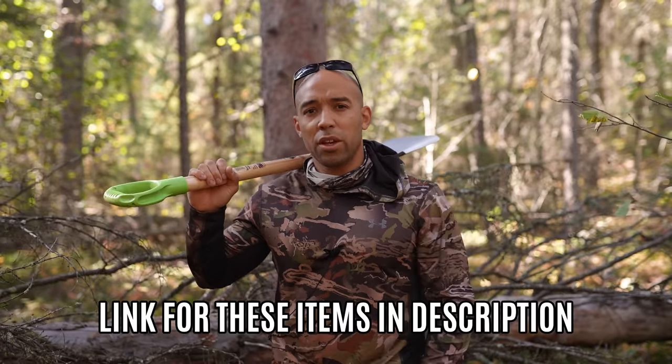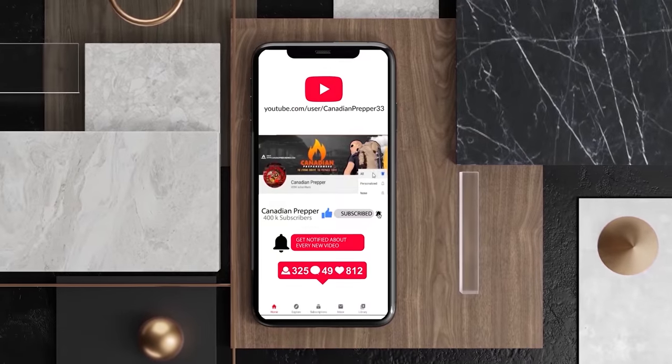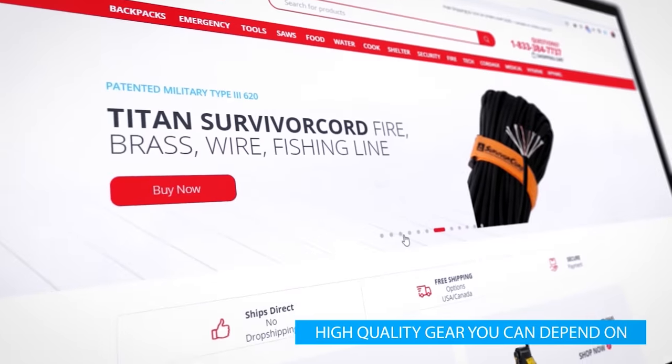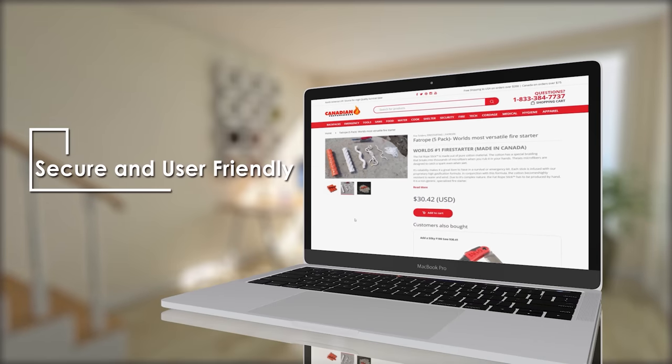Let me know what you would put in your survival supply cache and any tips or tricks you've used. If you want any of the items shown in this video, you can support the channel through the links in the description. Please leave your comments, like, and all the rest. Thanks for watching, stay safe — Canadian Prepper out. Support the channel by gearing up at CanadianPreparedness.com; use discount code SURVIVALPREPPER, all caps, all one word, for 10% off.